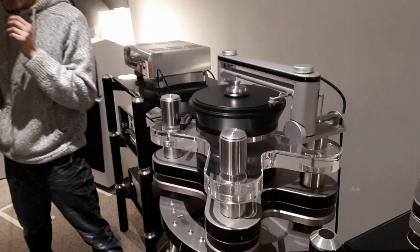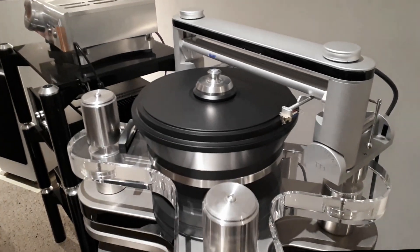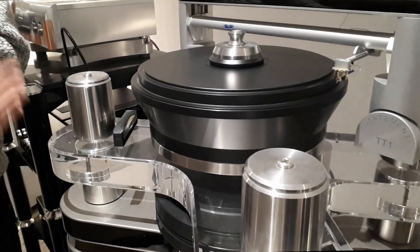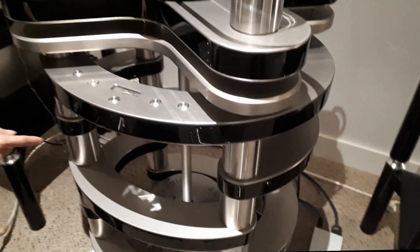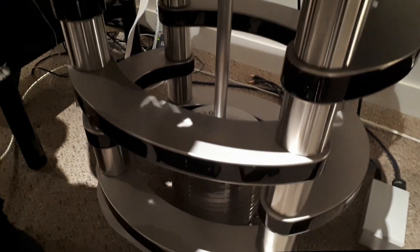This is the platter, and just the platter itself is pretty massive. All of this is basically to reduce any vibration. You can see there's a gigantic weight — probably more than I can handle — which is actually a pendulum.